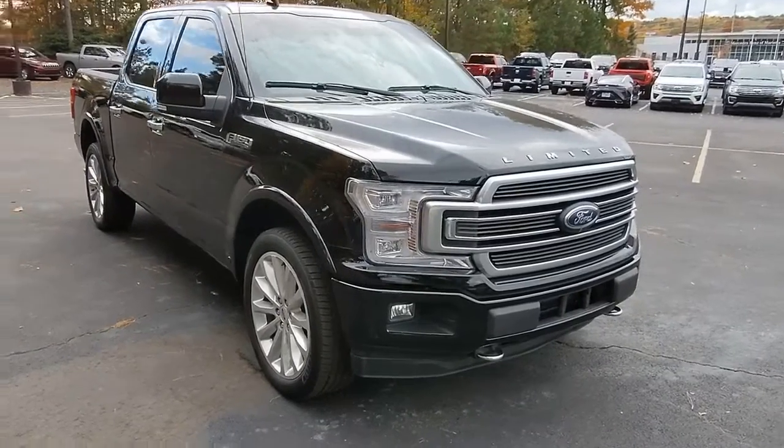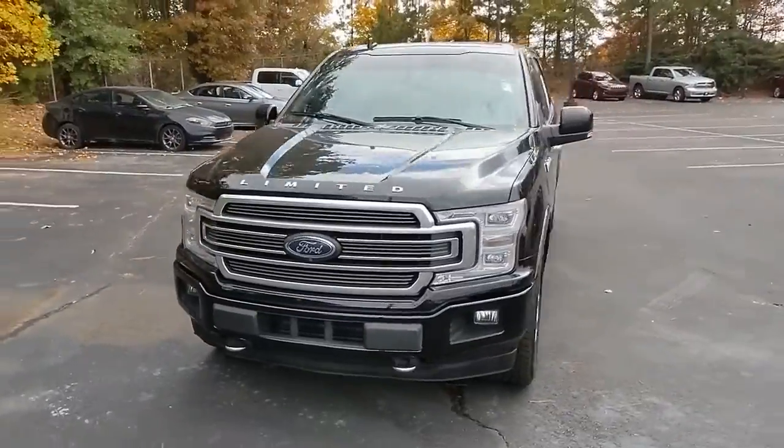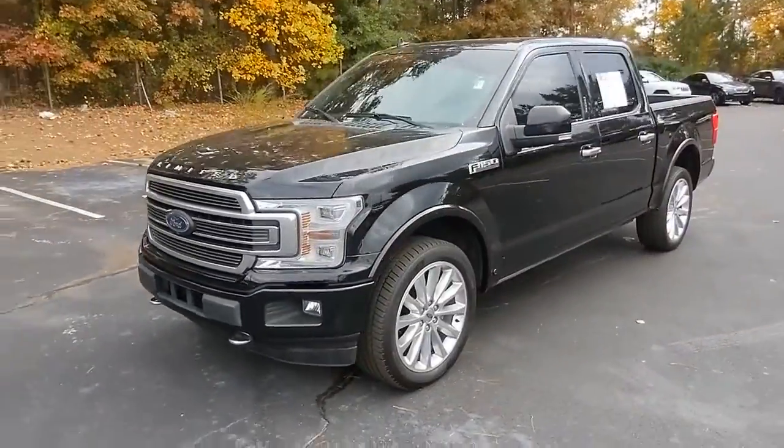Introducing the 2018 Ford F-150. With less than 60,000 miles on the odometer, this vehicle provides excellent value.